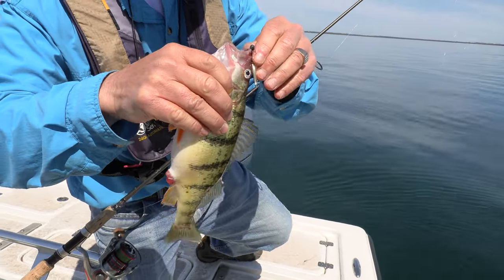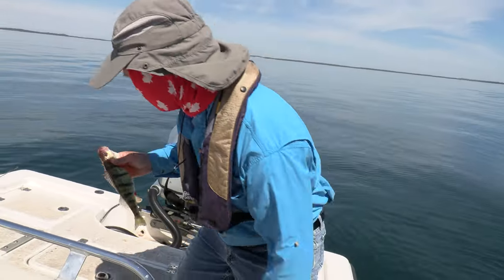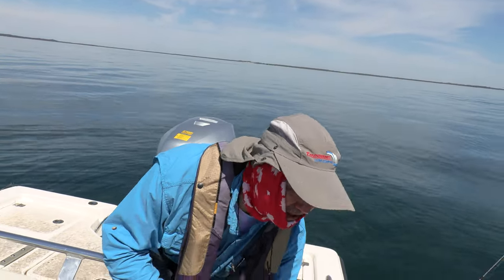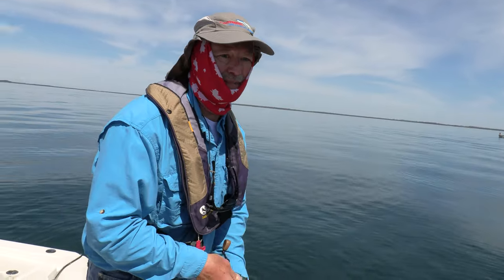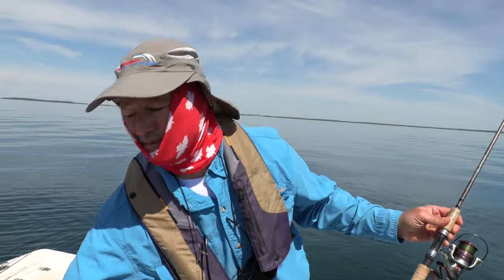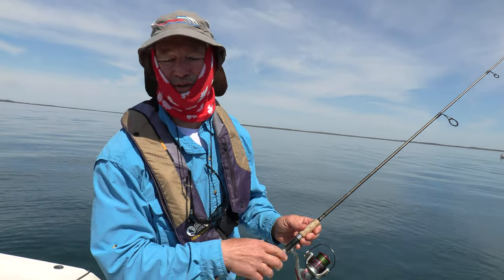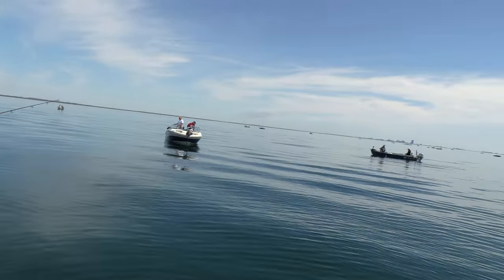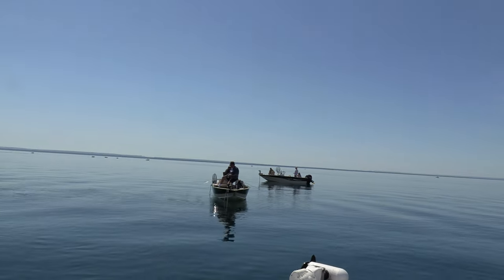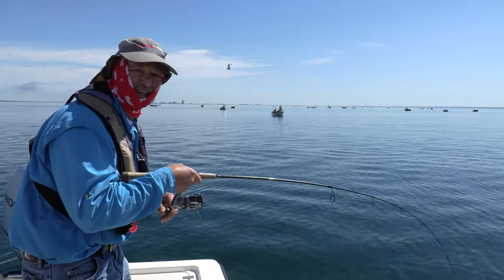Beautiful fish — loving that combo right there, these are just dandies! This is amazing fishing folks. I need to get my line right back down there. It's always great to meet people out on the water. Just take a look around — there are lots of boats here.